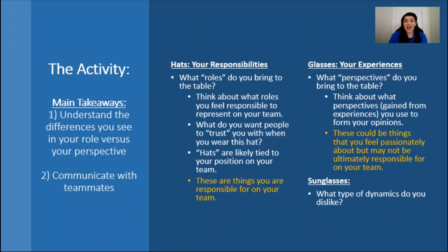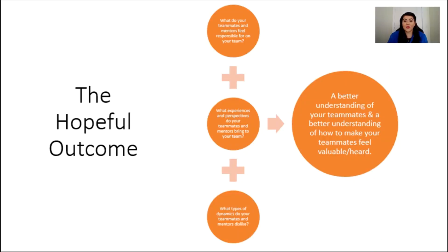As you can see, hats are your responsibilities. These are likely tied to the roles and responsibilities on your team. Glasses are your experiences — the things that you do outside of your robotics team, or experiences that you've gained from participating on an FLL or FTC team. Sunglasses are a dynamic that you dislike. The hopeful outcome of this activity is that you end up with a better understanding of your teammates and that you feel your teammates have a better understanding of you. We believe this will help with your team's overall dynamic. Now let's jump into some examples.